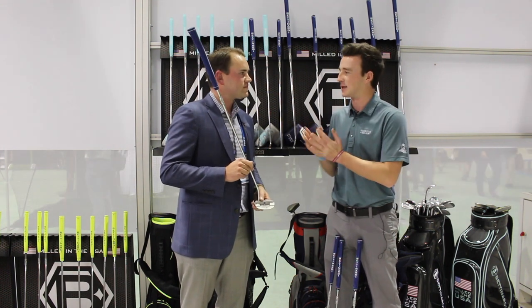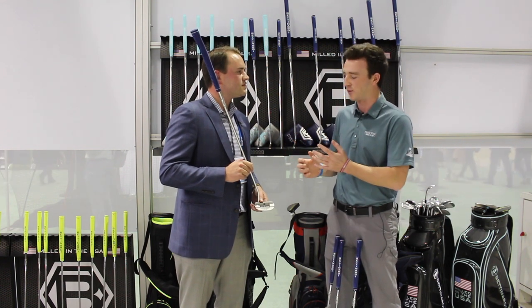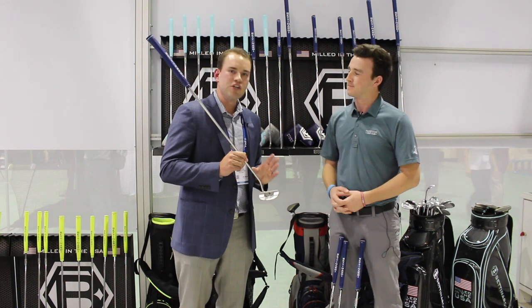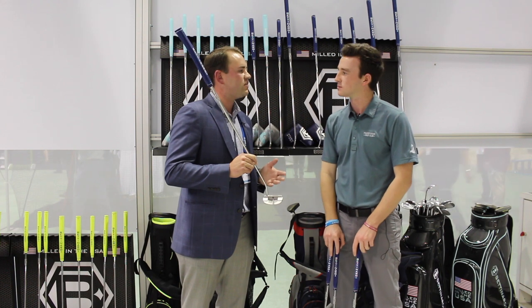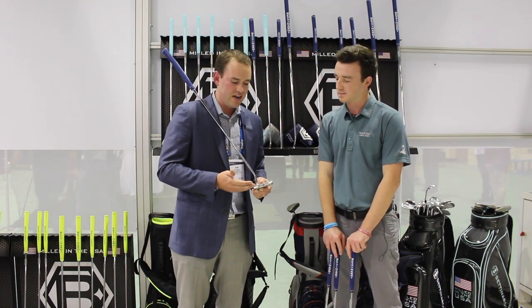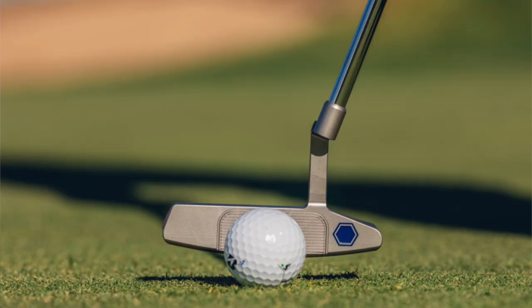Important for putting is the weighting of the putter. Each of the Studio Stock heads are 358 grams, so slightly on the heavier side. They've got great balance with a beautiful look and the platinum finish. Three really solid head shapes available — center shaft and arm lock — we've got a great lineup in the Studio Stock line.